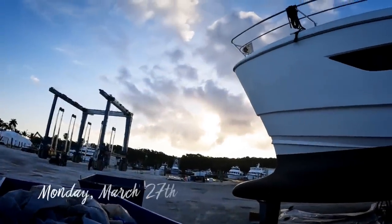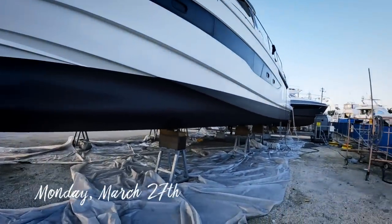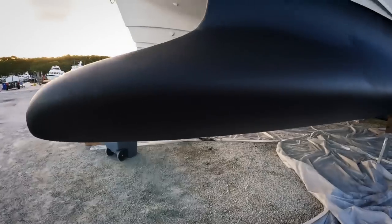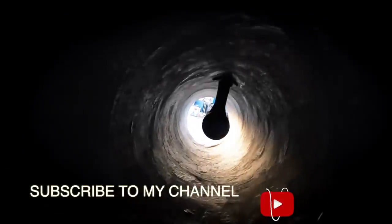Well, it is Monday. Look at that paint, baby. Woo doggie. I like the contrast, huh? A little bit better, huh? Two coats, things are looking good. Still got a few things to do. Missing my bow thruster propellers.